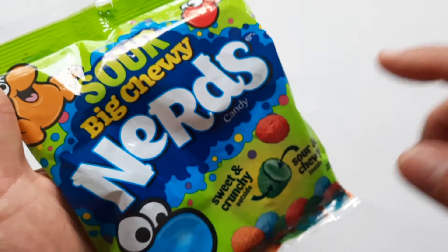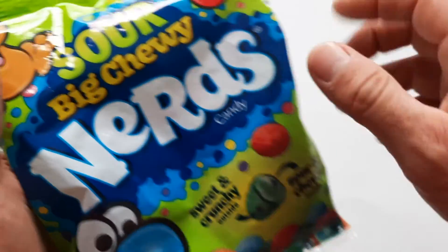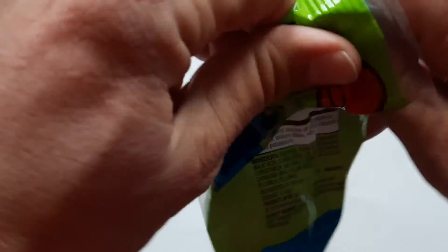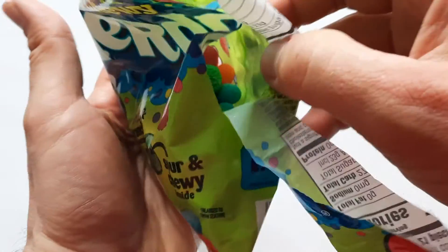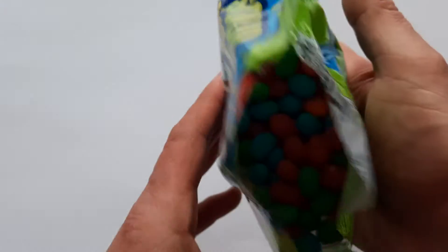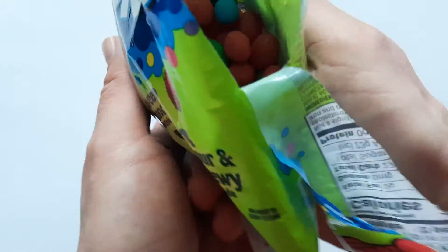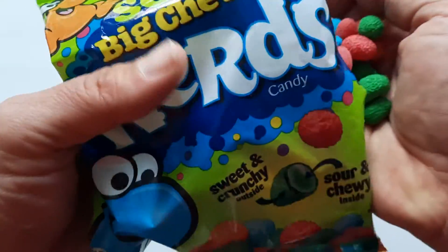If I'm remembering rightly, the regular Big Chewy Nerds had strawberry, lemon, orange, and grape — four flavors. These ones also are four flavors. I bet the strawberry lemonade is probably going to be the sweetest, but they're sweet and sour, so like Sour Patch Kids or something. And look at that — it's kind of like a bag full of Fruity Pebbles. This one is a little more muted, though. The other one had really bright colors with the yellows and the orange. This is definitely more muted — this is like the berry version of Fruity Pebbles.